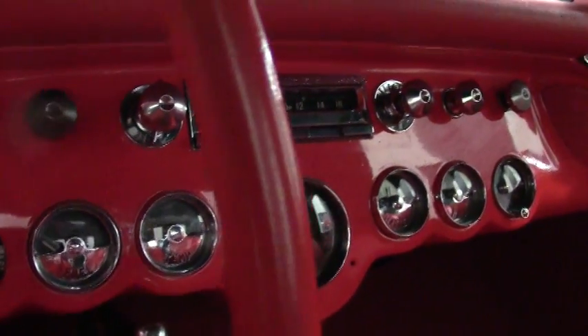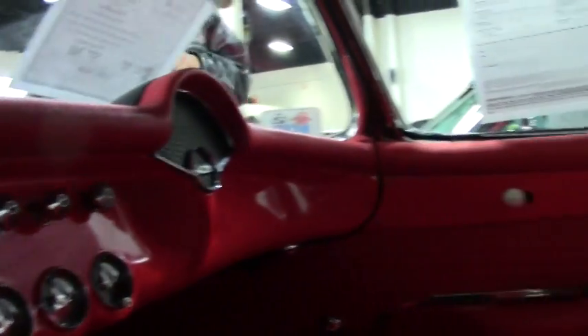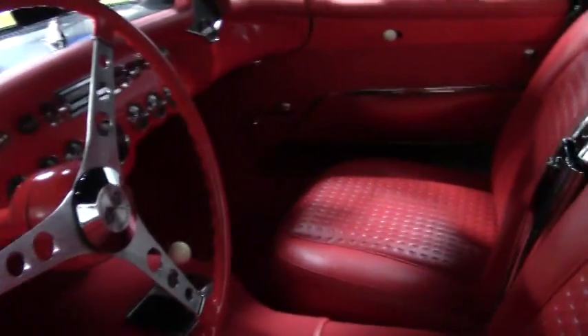This car is ready for judging. If you've had any hopes or aspirations of buying a car to have NCRS judged, this would be a great candidate.